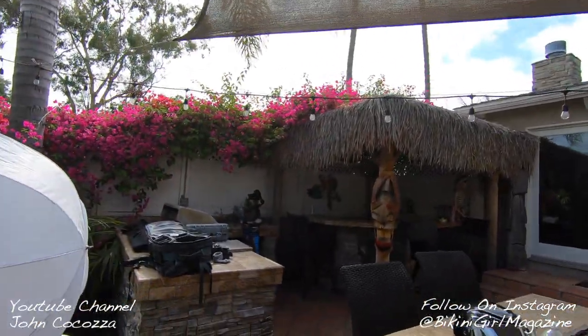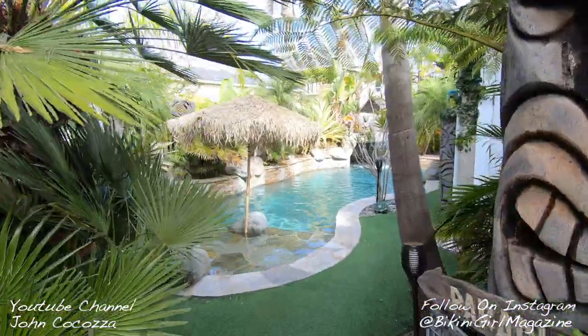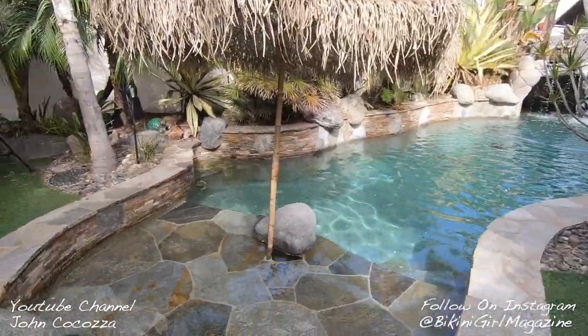We are doing another modeling shoot today and we are here at my buddy Russ's house in Pacific Beach, California. He's got this beautiful backyard that we like to shoot in. We got some of the lights right there, but he has got this amazing grotto in his backyard — waterfall, tiki.